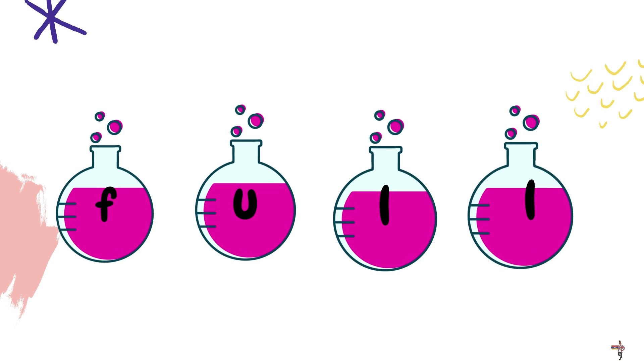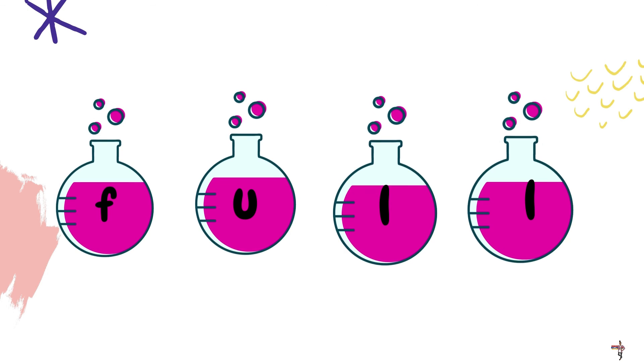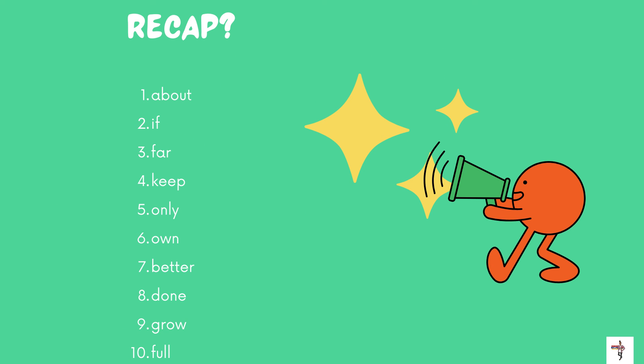Now, before we end our field trip, let's recap all of the words that we learned today. Let's say the words together starting with number one: about, if, far, keep, only, own, better, done, grow, and full. Those are all ten of our sight words that we learned today.